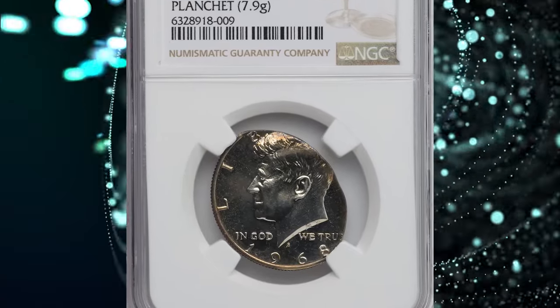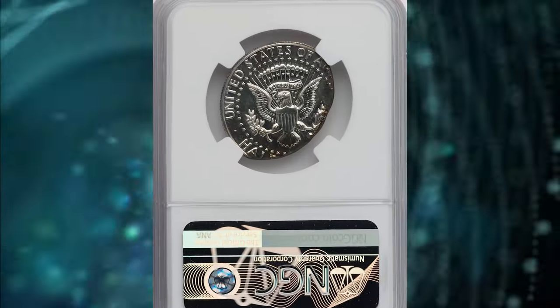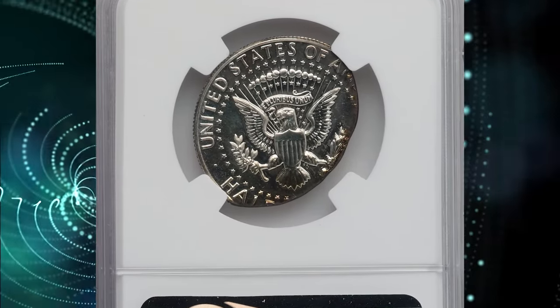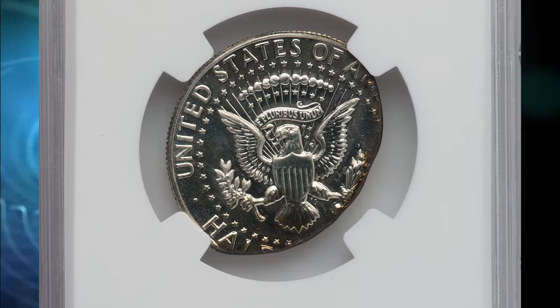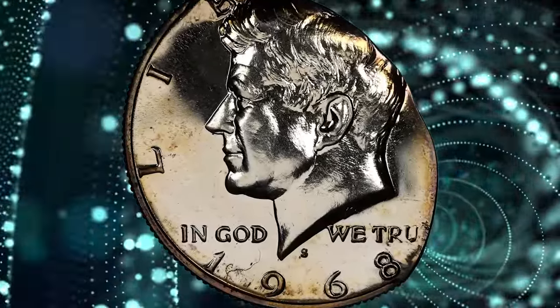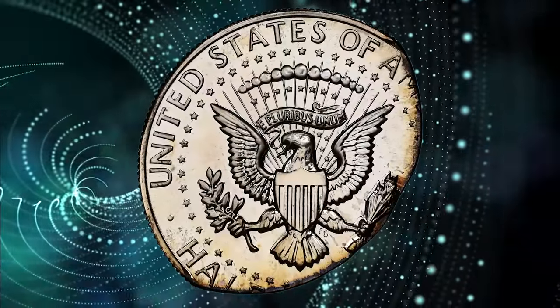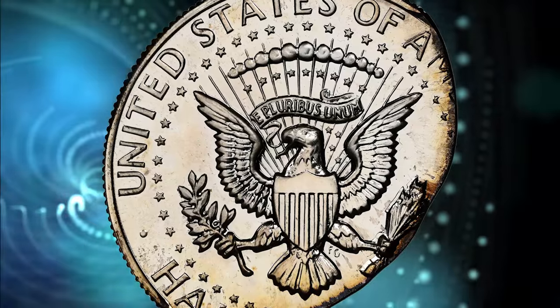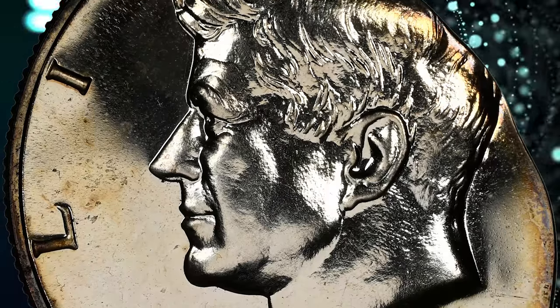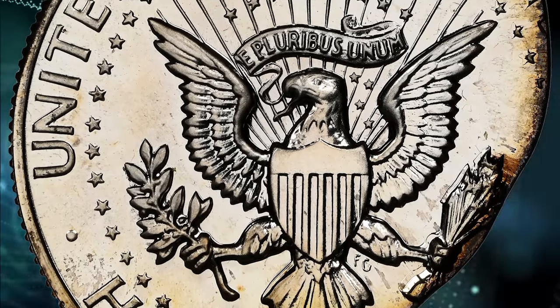Number 6. 1968 S Kennedy Half-Dollar struck on an elliptical planchet. Graded as PR-66 by NGC. According to Heritage Auctions, a standard silver-clad half-dollar weighs 11.50 grams. An elliptical clip mint error originates when the planchet strip fails to advance sufficiently between blows from the planchet cutter. Such underweight, out-of-round planchets are typically screened out by Riddlers at the mint, but that was not the case for the present piece.